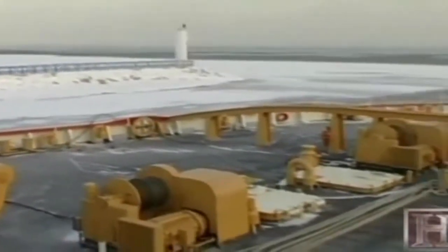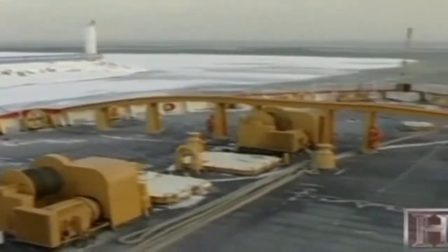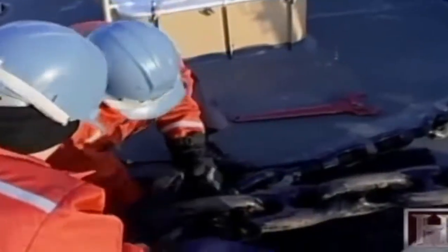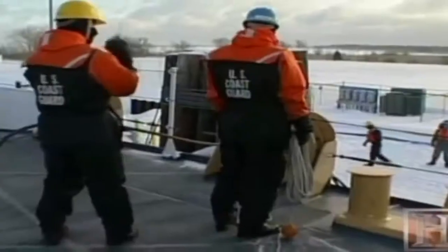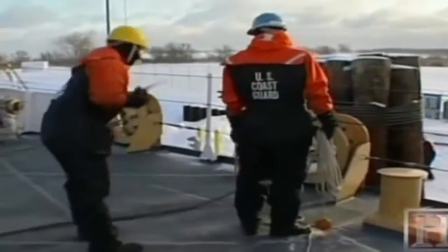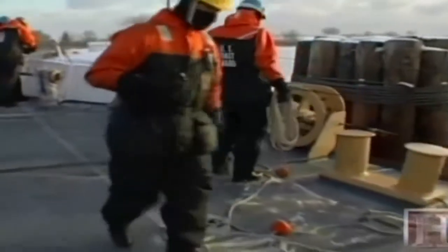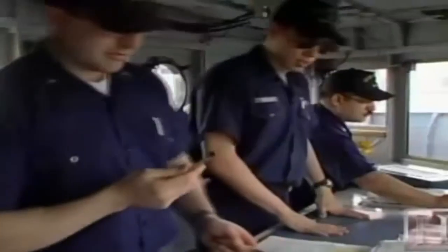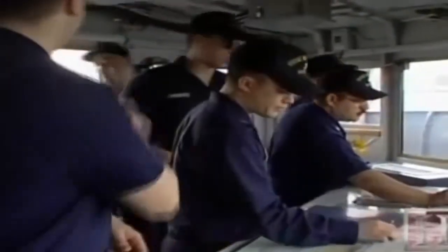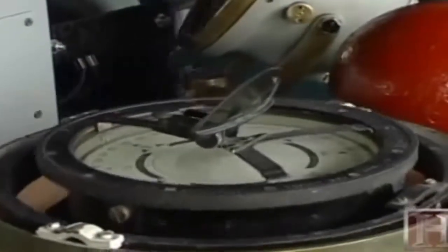But the years of ice breaking have taken their toll, and the mighty Mackinaw is beginning to show her age. Because of her age, it's costing a lot of money to keep the Mackinaw operational, and it also takes a lot of people on board to do the maintenance. Plans right now are to replace this ship with a new icebreaker that will be multi-mission in nature, but until the replacement is built the Mackinaw remains on patrol. As long as there is ice in the water, there is plenty of work to be done.